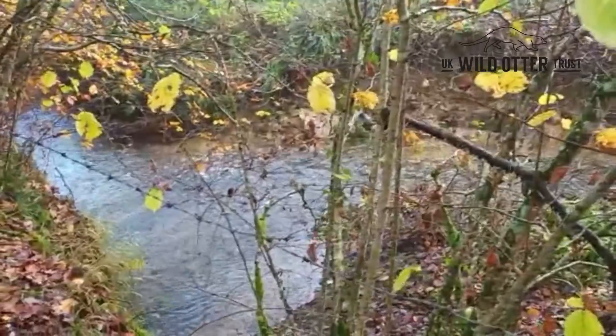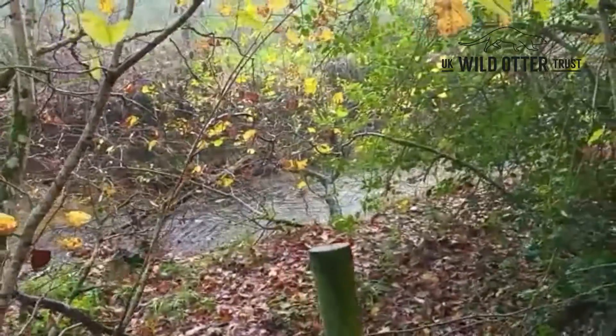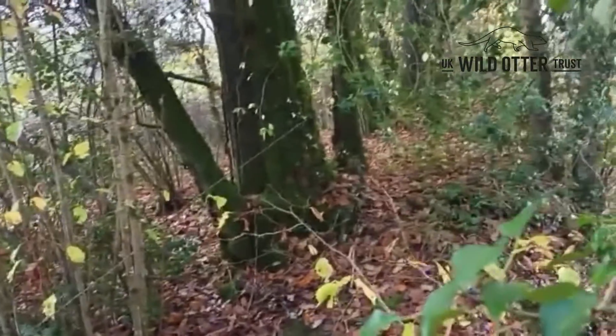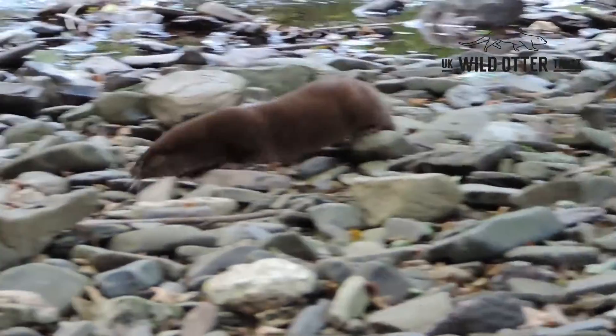The small river you're looking at runs out of a series of two lakes which have a good food supply and lots of habitat, as you can see around me. We choose the release sites to suit the individual or pairs of otters that we release.